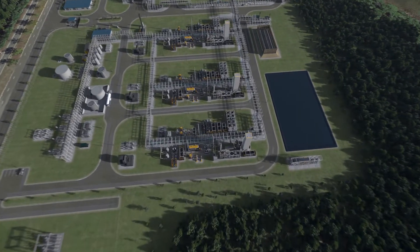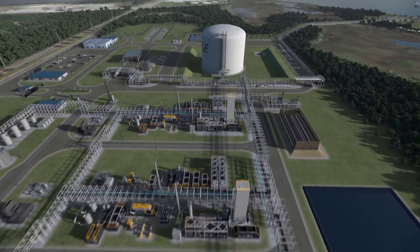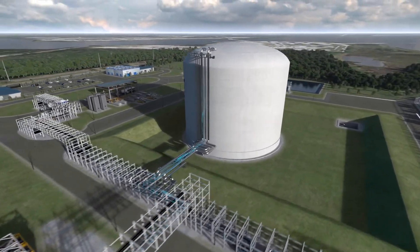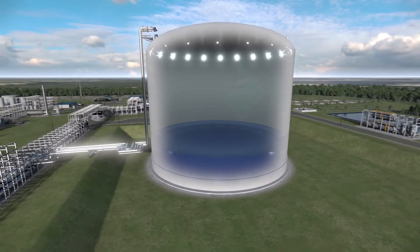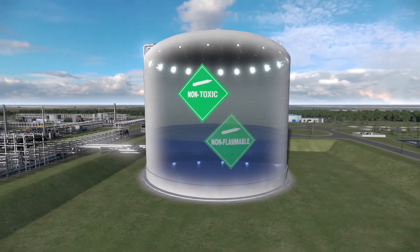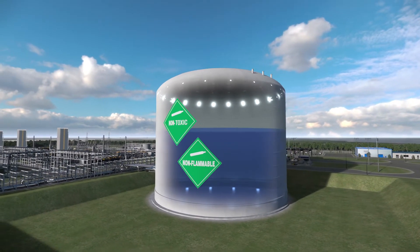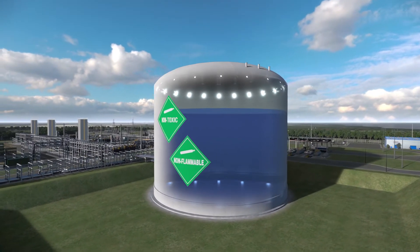The liquefied gas is sent to an insulated LNG storage vessel, capable of storing up to 12 million gallons. As a liquid, natural gas is non-toxic, non-flammable, and can be stored at low pressure, reducing the risk of leaks and consequent vaporization.